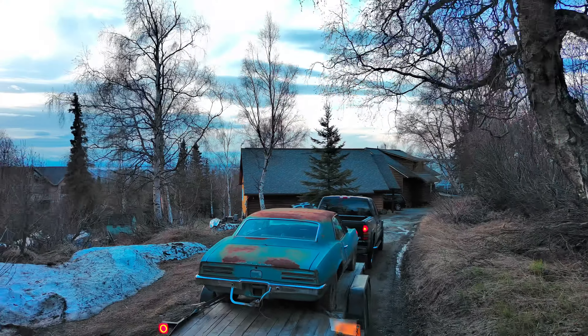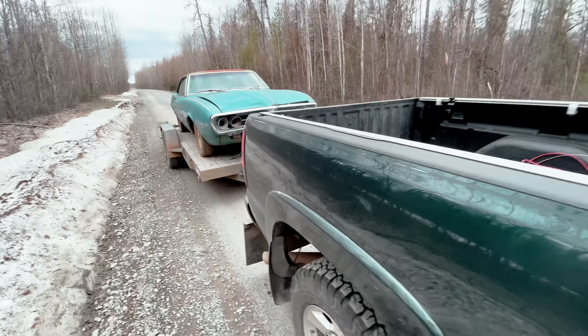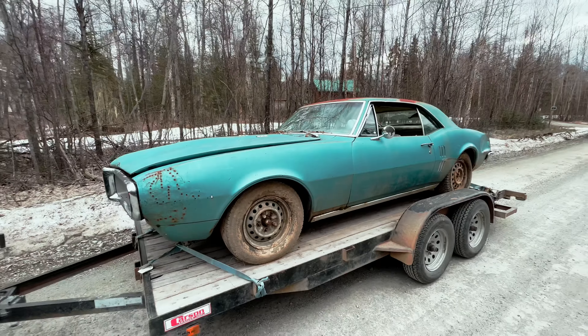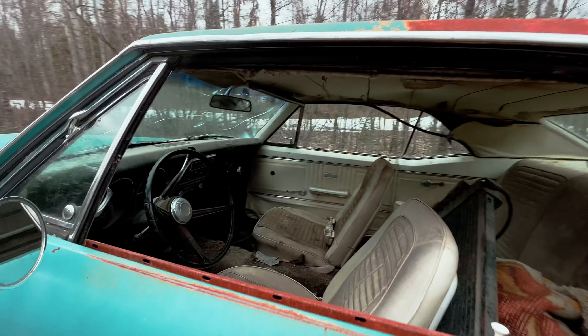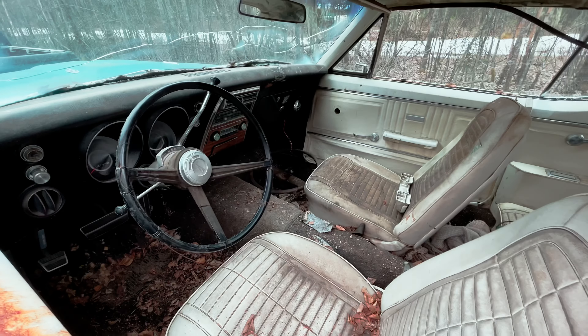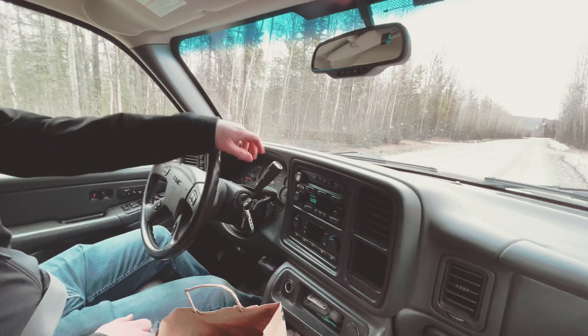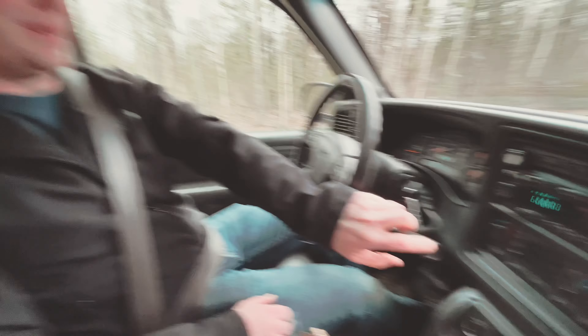We are headed to pick up a car we bought sight unseen off Facebook Marketplace. A car that was GM's answer to the Ford Mustang in a first model year for GM. This car has been the go-to performance muscle car for many enthusiasts over the years. Let's hit the road back to Anchorage and dig into what we bought.